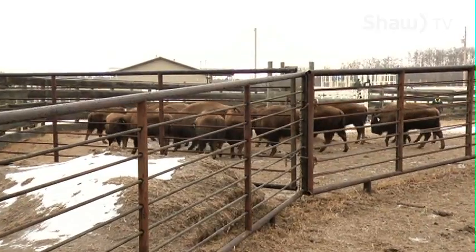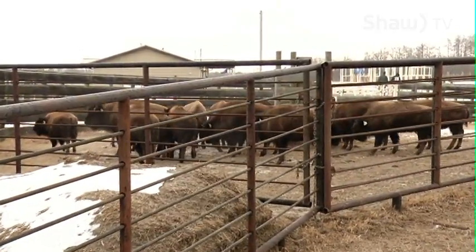It's brucellosis and tuberculosis we're testing. Brucellosis is done with a blood test, so that's already been sent to the lab. Today it's just tuberculosis — looking for a reaction, and if we see none, then the animals are good to go.